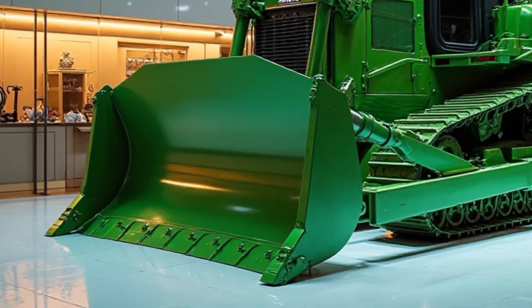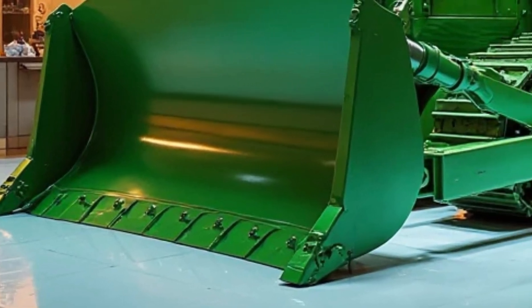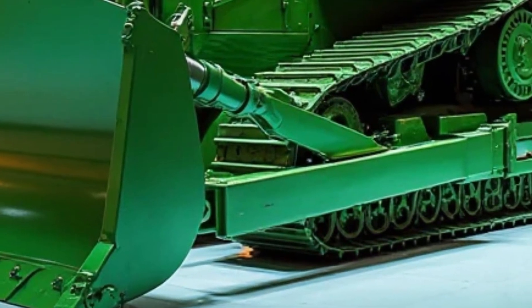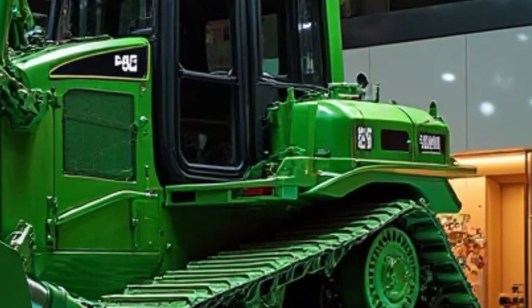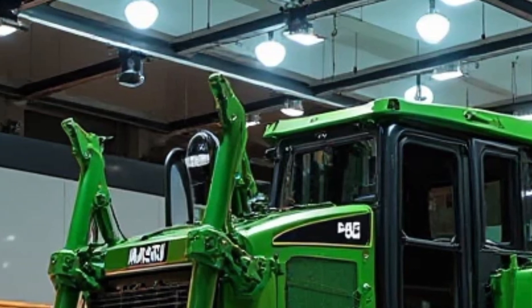At the heart of the D575A lies a turbocharged, after-cooled engine delivering a staggering 1,150 horsepower. This powerhouse ensures that no obstacle is too great. With an operating weight exceeding 336,000 pounds, the D575A maintains stability and traction even in the most challenging terrains.